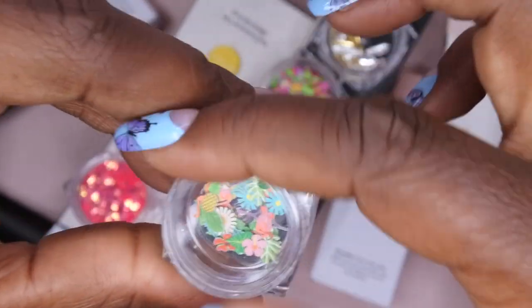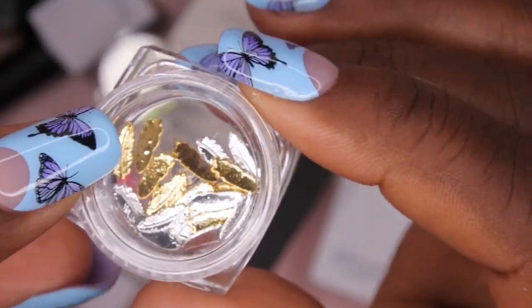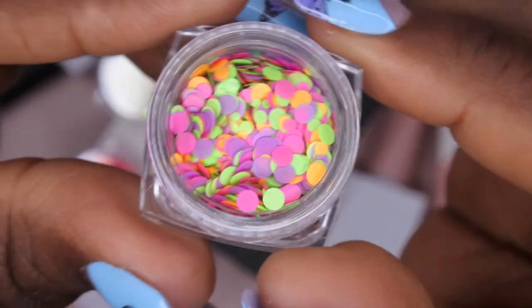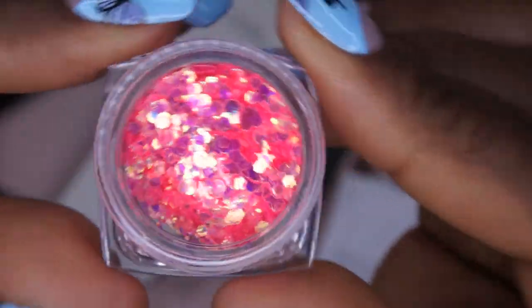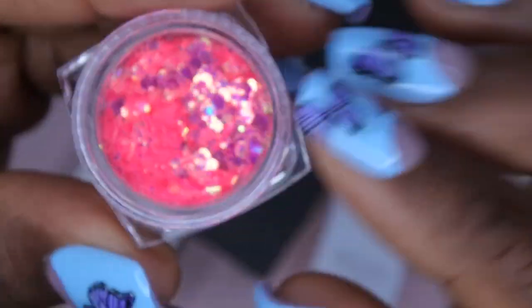We also got some rhinestones — multicolored ones with neon yellow, purple, and iridescent options. Really cute; you can never have enough bling. We also got these beautiful feather charms — I think I already have the gold ones, but it's cool to have the stickers to go along with them. We got some confetti or sequins in neon yellow and pink, and then some really beautiful hot pink fuchsia glitter with hearts, hexagons, stars, and fine glitter at the bottom. Really, really pretty.